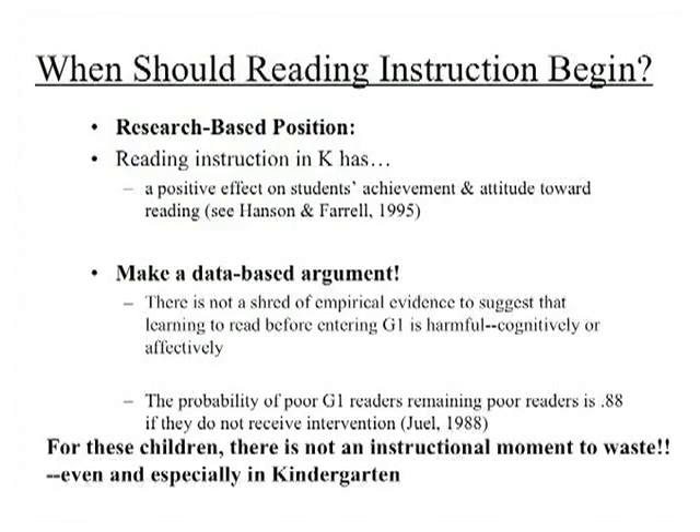These differences cut across race, class, gender, and geographic lines — and if you think about that, it's powerful. So when you hear people say kids shouldn't learn to read in kindergarten, you can respond: there is not a shred of empirical evidence suggesting learning to read in kindergarten is harmful in any way, cognitively or affectively.